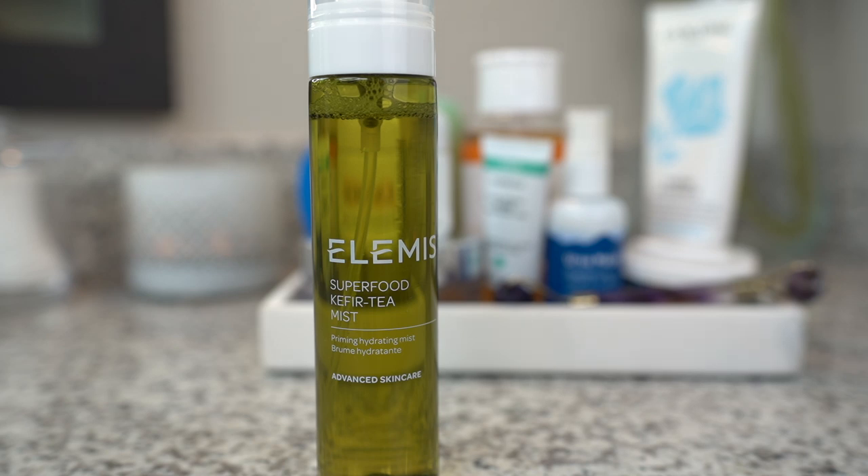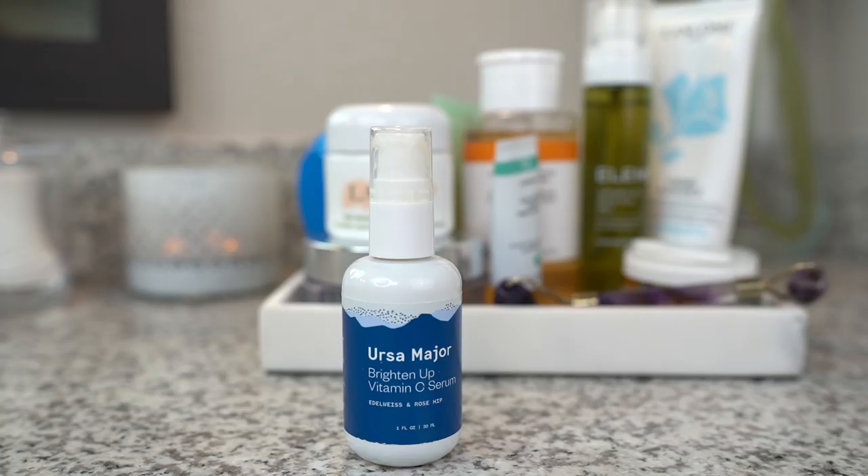I like to follow that up with this superfood tea mist. It's full of antioxidants, has coconut water, and it just feels really nice and invigorating. This is a newer brand I just started using a few months ago and I really like it so far.